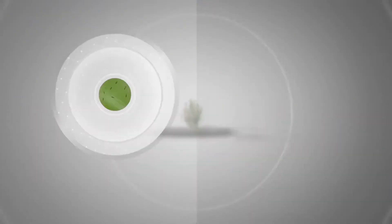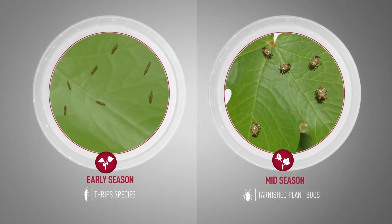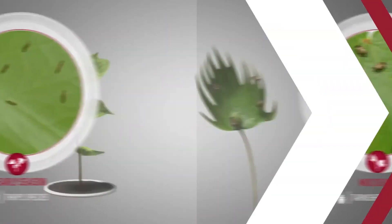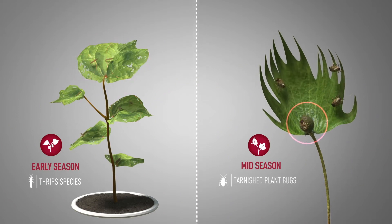Tarnished plant bugs and thrips species can be challenging to say the least, and they can have a significant impact on plants throughout the season, meaning potential devastation to cotton and negatively impacting yield.